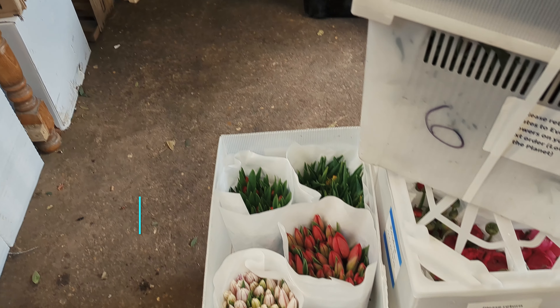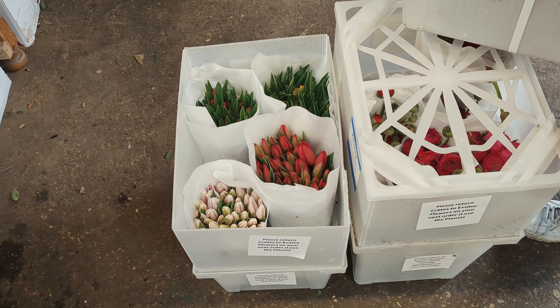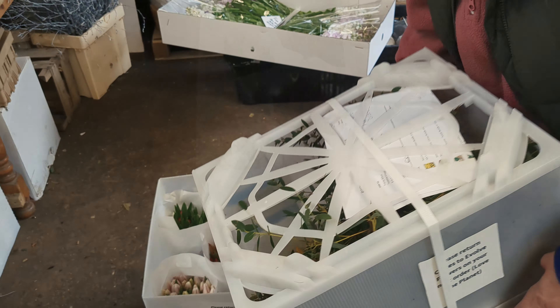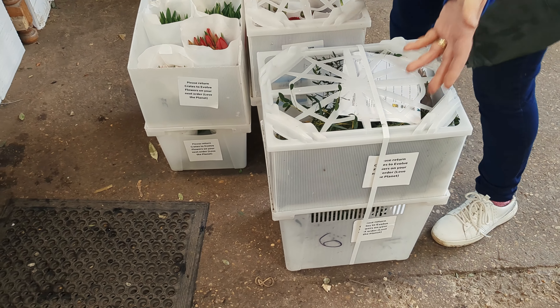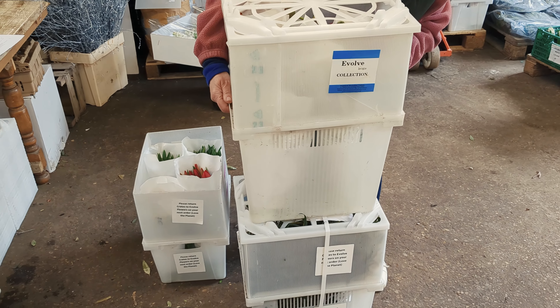The flowers can be put in the box upright, which means they're not having any damage and they're handled carefully, because we've got a specialist courier who's used to handling flowers. These all stack on top of each other on the back of his truck.